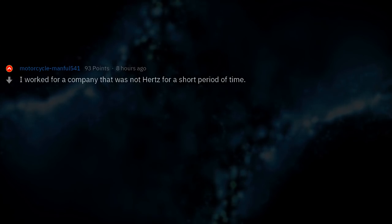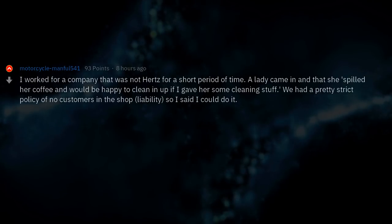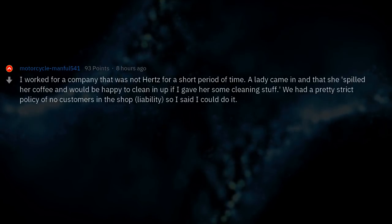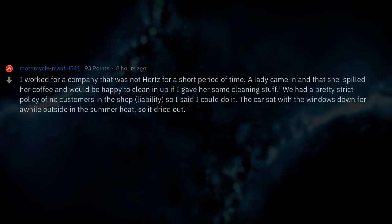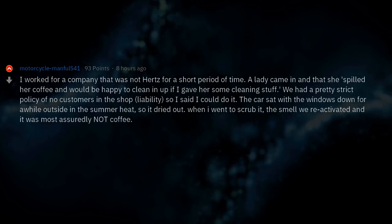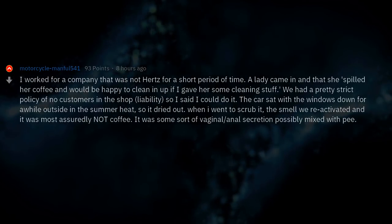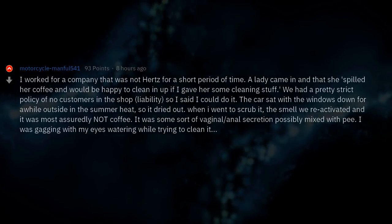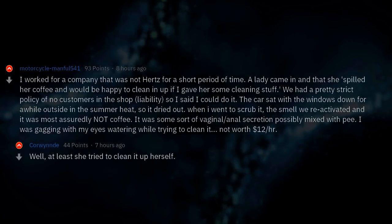I worked for a company that was not Hertz for a short period of time. A lady came in and said she spilled her coffee and would be happy to clean it up if I gave her some cleaning supplies. We had a strict policy of no customers in the shop due to liability, so I said I could do it. The car sat with the windows down outside in the summer heat, so it dried out. When I went to scrub it, the smell re-activated and it was most assuredly not coffee — it was some sort of vaginal/anal secretion possibly mixed with pee. I was gagging with my eyes watering while trying to clean it. Not worth $12 an hour.